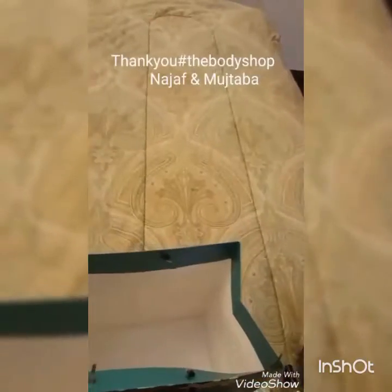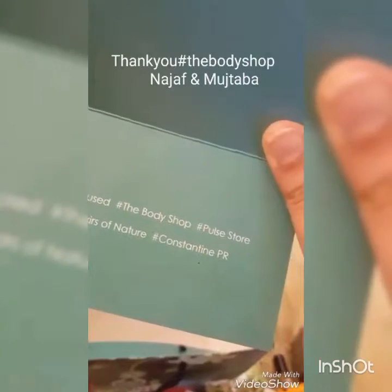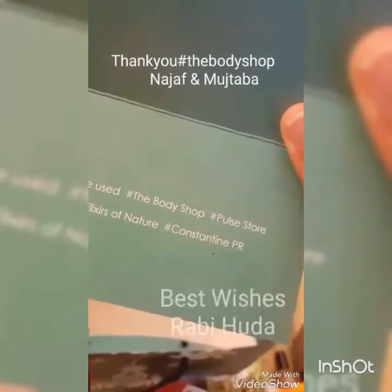Thank you so much, Body Shop, and thank you so much to the Constantine PR team and Najap and Mujtiba. Thank you.